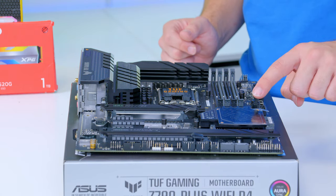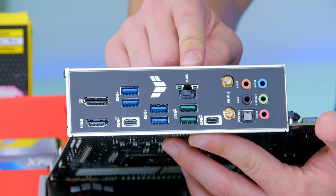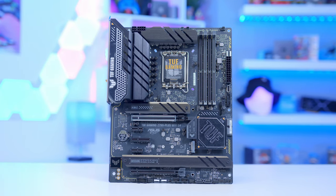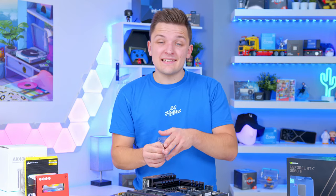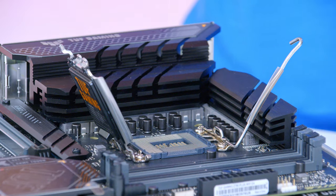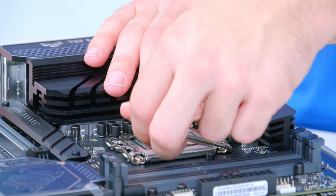You get PCIe Gen 5 and this fancy little clip system for handily removing graphics cards. If you take a look at the rear I/O, you get an integrated I/O shield with a 2.5 gigabit ethernet port, Wi-Fi, and plenty of general connectivity. The colour scheme looks pretty awesome too. Unlike AMD's new chips, these Intel chips are the same as the last generation to install — you've still got the pins on the socket and the contact points on the CPU itself. Lift up the socket, drop the CPU into place carefully, add the arm back down, and the black plastic will pop off as you fasten the whole thing into place. Nice and easy.